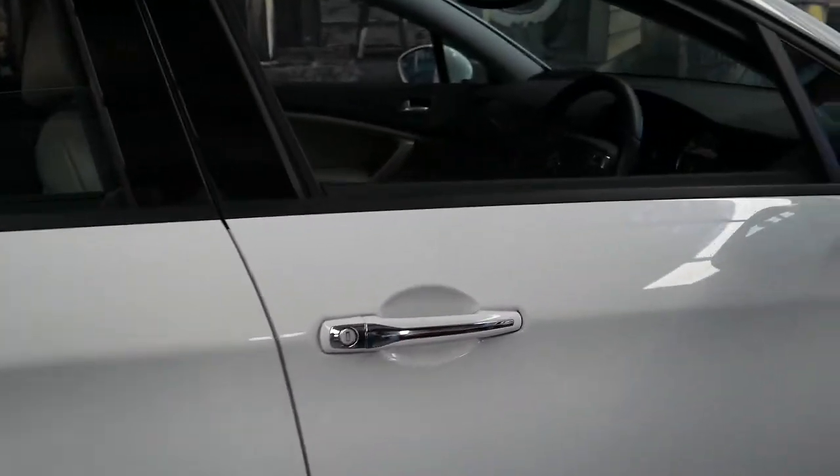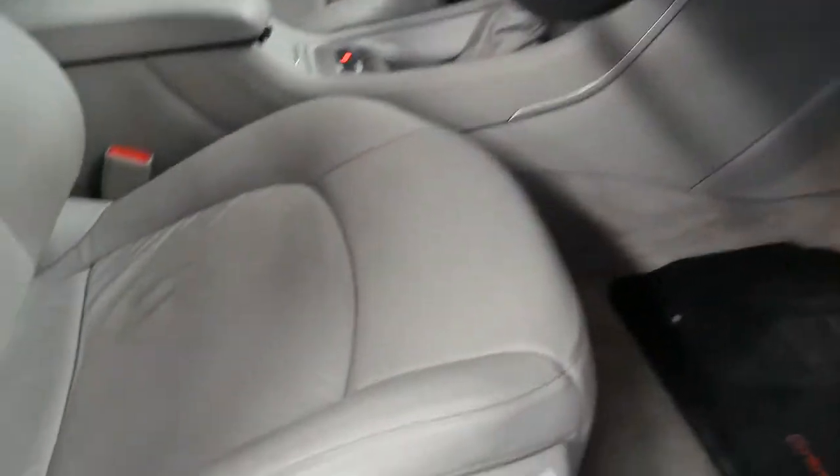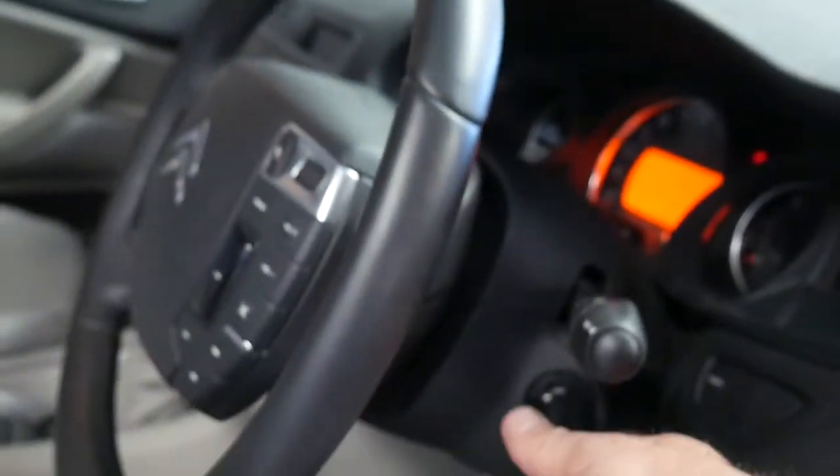Full leather interior on the Exclusive pack, heated seats, memory chairs, alloy wheels, and I believe you get a massage as well.